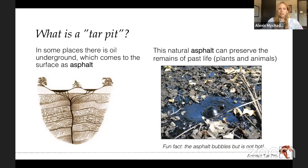In thinking about a tar pit, you might wonder how does that asphalt get there in the first place? In some places around the world, there's oil underground that starts coming up to the surface. When it reaches the surface, a lot of the gas has gone away, leaving that very sticky asphalt. Because it's so sticky, when things fall into it, they get stuck. The natural asphalt can preserve the remains of past life — plants and animals. A common question I get is whether it's hot since it's bubbling, and the answer is no. It's bubbling because of naturally occurring gases getting out.